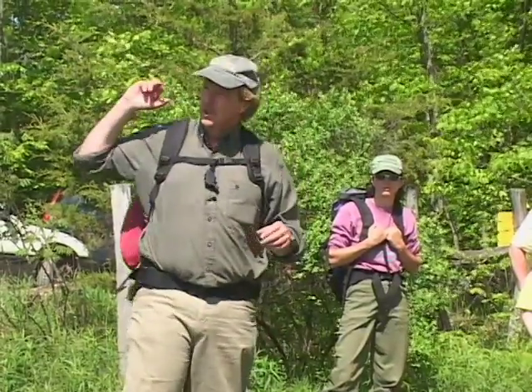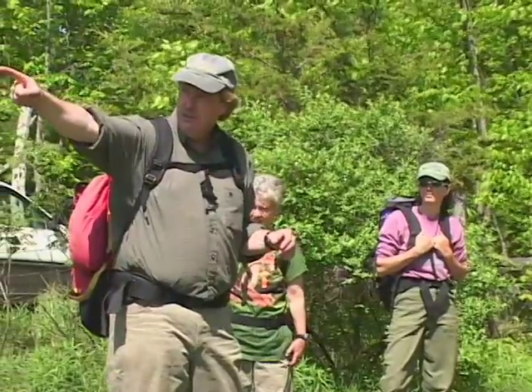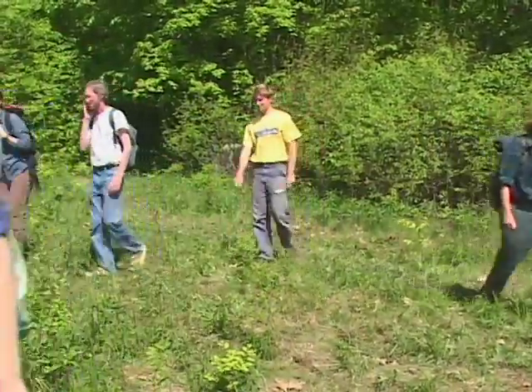First, we're joining a group led by herpetologist Jim Andrews to find New England's only lizard, the five-line skink, and a variety of non-venomous snakes. We spread out and walk through this field.